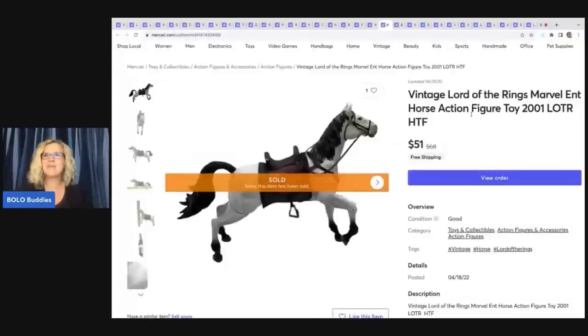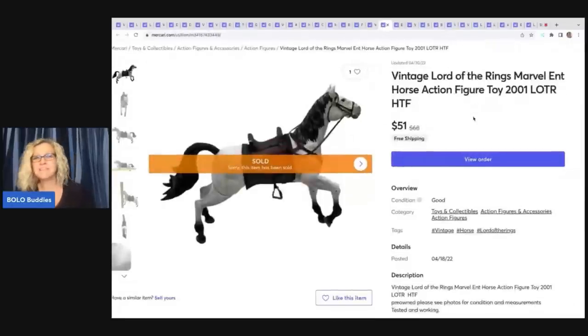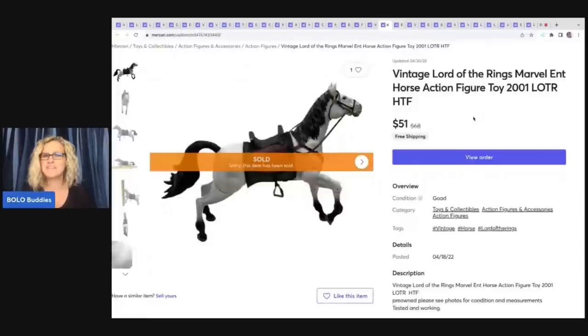The next item came from the Goodwill bins. I picked up this horse, sat it down, then picked it up again and used Google Lens — I'm so glad I did. It turned out to be a vintage Lord of the Rings Marvel Entertainment horse action figure. At $1.79 a pound I probably had two bucks or less in it, and I sold it for $51 with free shipping — it sold in about two weeks.